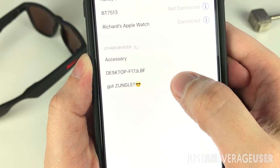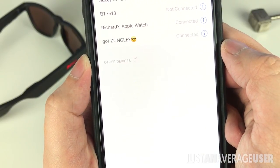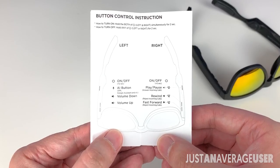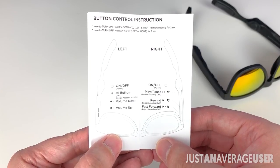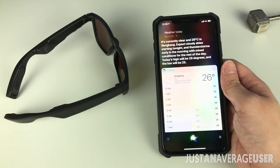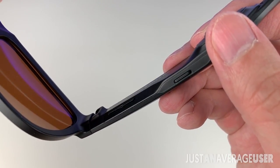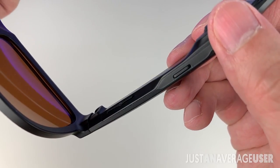It uses Bluetooth 5.0 and pairing it is pretty easy — just look for the Zungo with the emoji and connect to it. The buttons on the left control the volume and the AI button, which interacts with Siri on iOS and Google Assistant on Android. The buttons on the right control the music player and accepting or rejecting incoming calls. Button placement is good and easy to identify with your fingers.